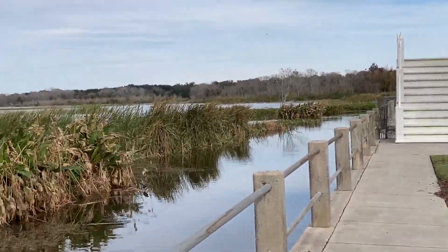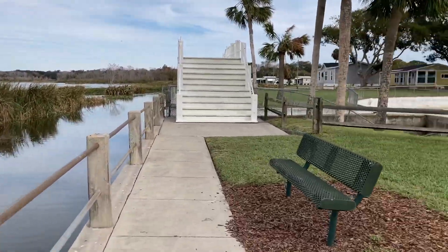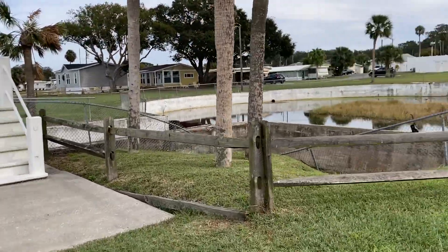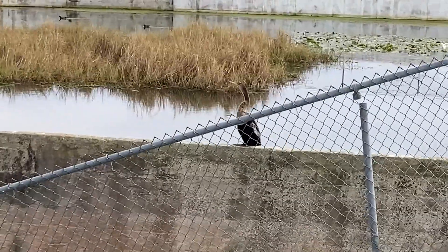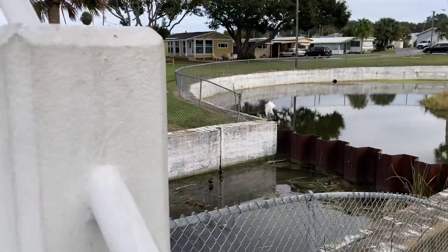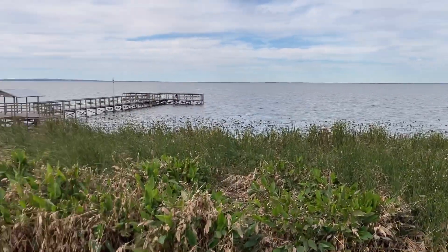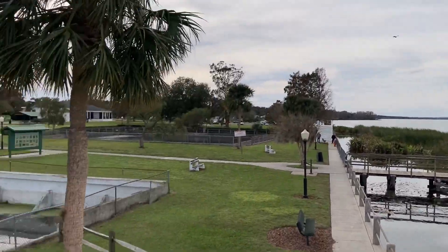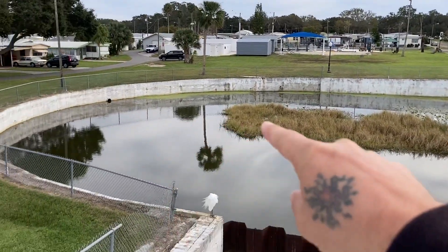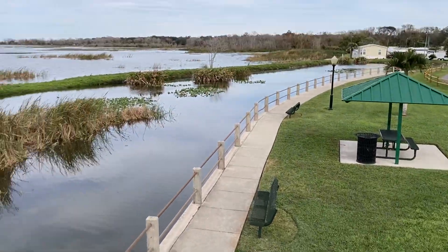Let's go check this out real quick. Look at this guy. Look at that big guy right there. All kinds of birds around here. This is cool water. 360 pan of the area. I'm not sure what this water area is, but very nice though.